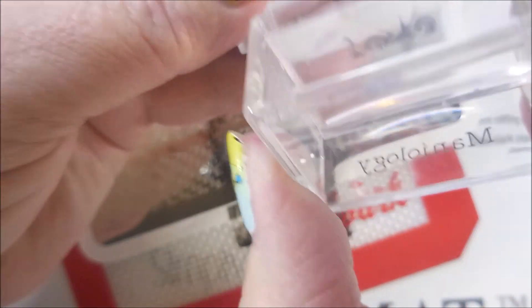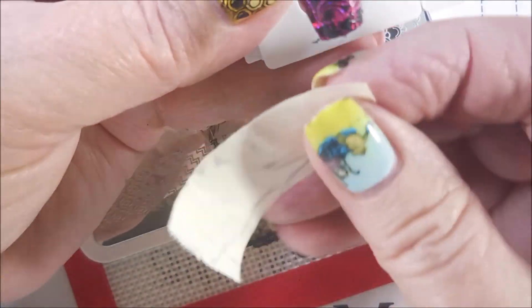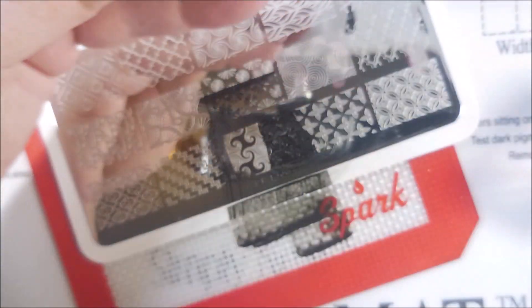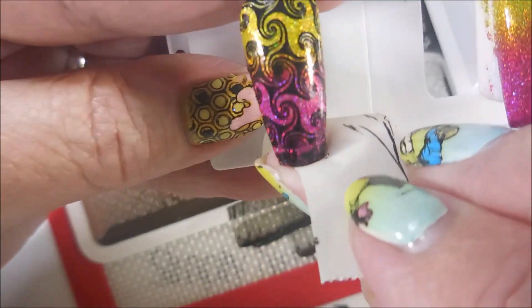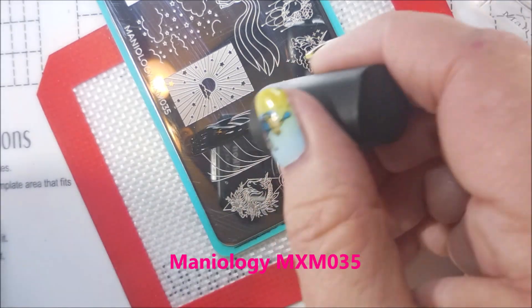We got something done on that one. Get the tape out again to get the fuzzy flyaways. Well, it's on there, and from a distance it really doesn't look bad, so it's okay. It'll be good. Maniology MXM035.